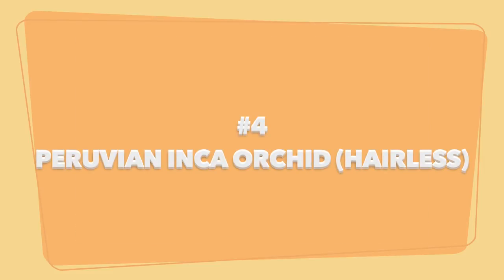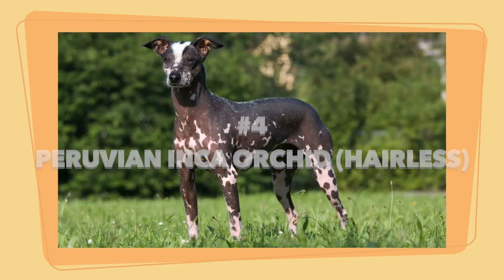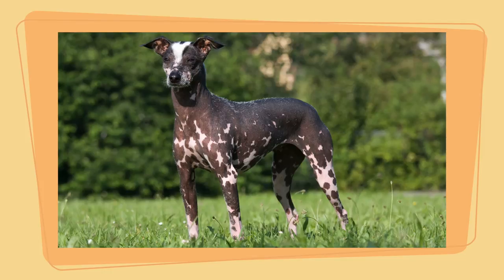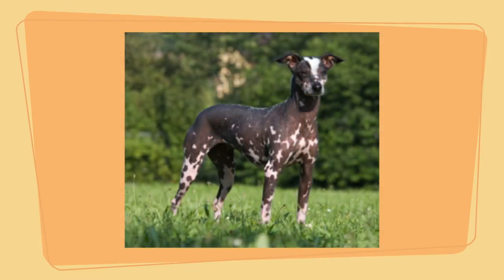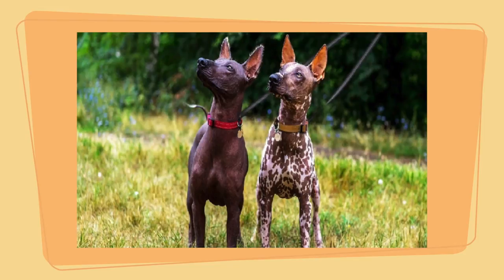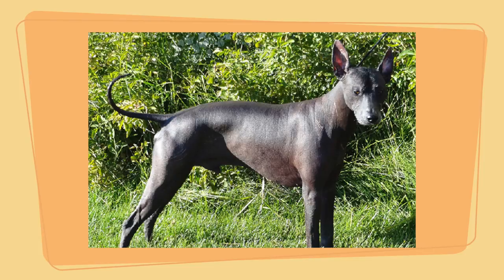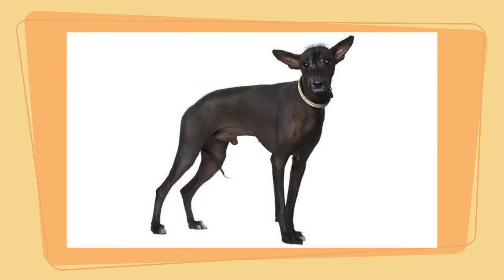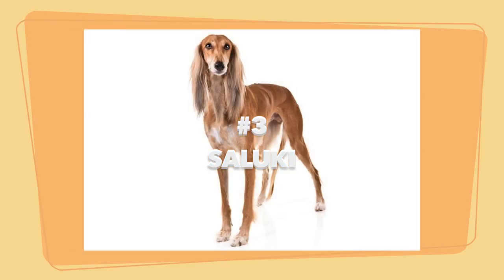Number 4: the Peruvian Inca Orchid. The Peruvian Inca can be either hairless or coated — the hairless variety is recommended for people with allergies. The breed comes in small, medium, and large sizes and is considered a low-maintenance breed for grooming. These dogs are also very energetic and love exercise. At home they are loyal and protective to the family. Pros: affectionate, intelligent, protective, and easy to train.